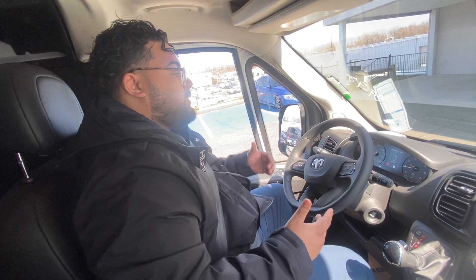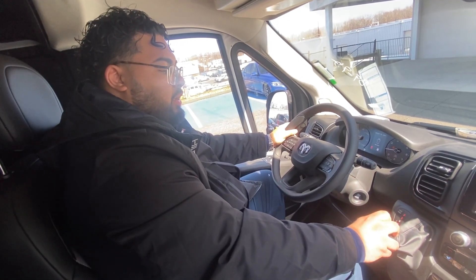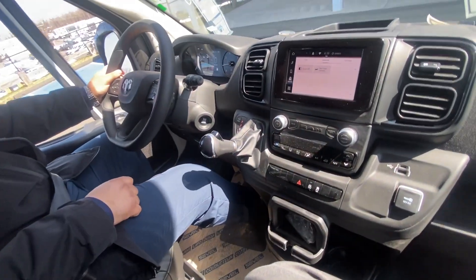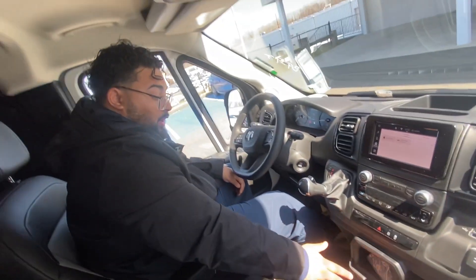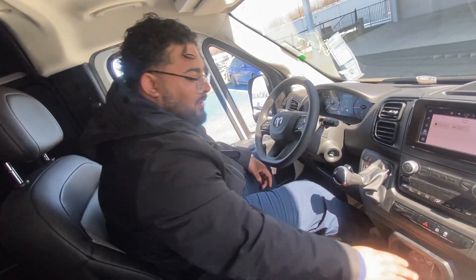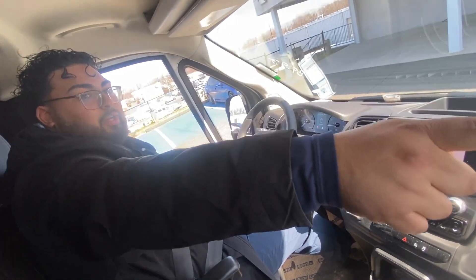Because it's a bigger vehicle, everything is easy to reach. My steering wheel is right in front of me with all my buttons within easy access. I have a Type-C and a USB charger, plus a 110-volt outlet. I have three cup holders, extra storage here and here, extra storage on top — I have everything I need and it's all within easy reach.